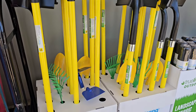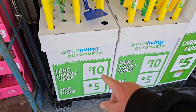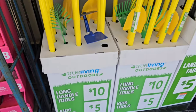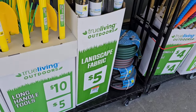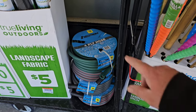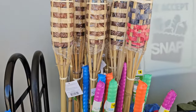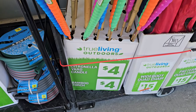As soon as we come to the front entrance here at Dollar General, notice they got their gardening tools out here. Long handle shovels and rakes, all metal, $10. $5 for the little kitty tools. Get them busy in the yards. Got some landscape fabric here, $5. Now they have these hoses here, $15. And then they've got citronella yard candles and bamboo torches — always nice having these around to keep the bugs away. $4 for both.